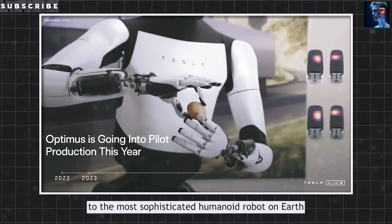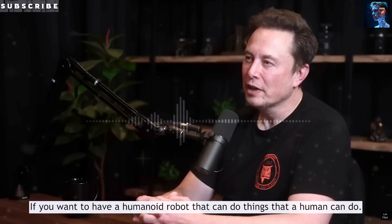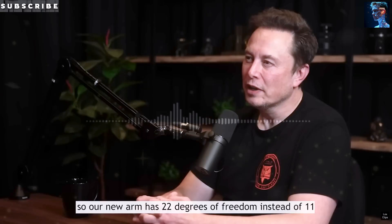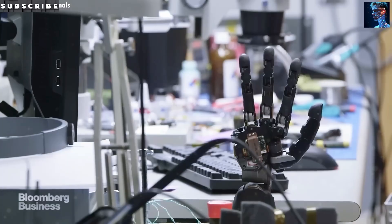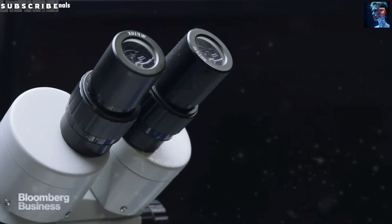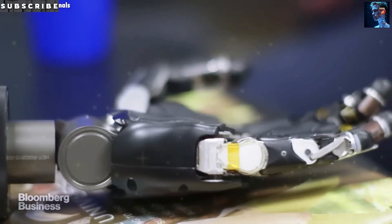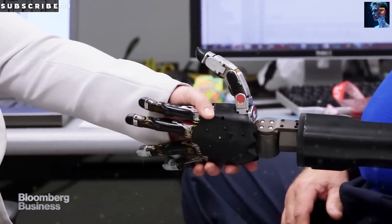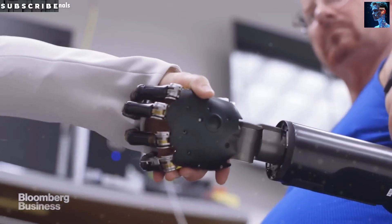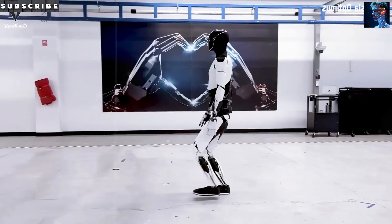So, what's next? Tesla's pushing for mass production in 2026, with prices between $20,000 and $30,000. Musk claims that by 2040, robots could outnumber humans, handling everything from cooking to caregiving. That's bold, but looking at Optimus now — barely three years from a clunky prototype to a bot that can vacuum and talk — it's not impossible. The question isn't just, can Tesla do it? It's: what happens to us when they do?